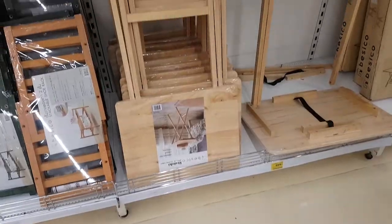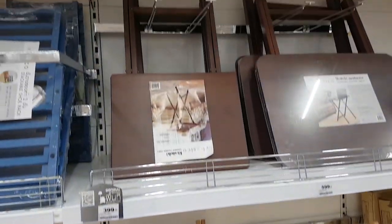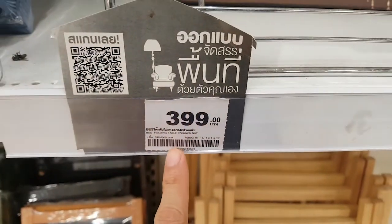There's a computer chair here for 1490 baht. Hmm, or maybe this one — it's cheaper.